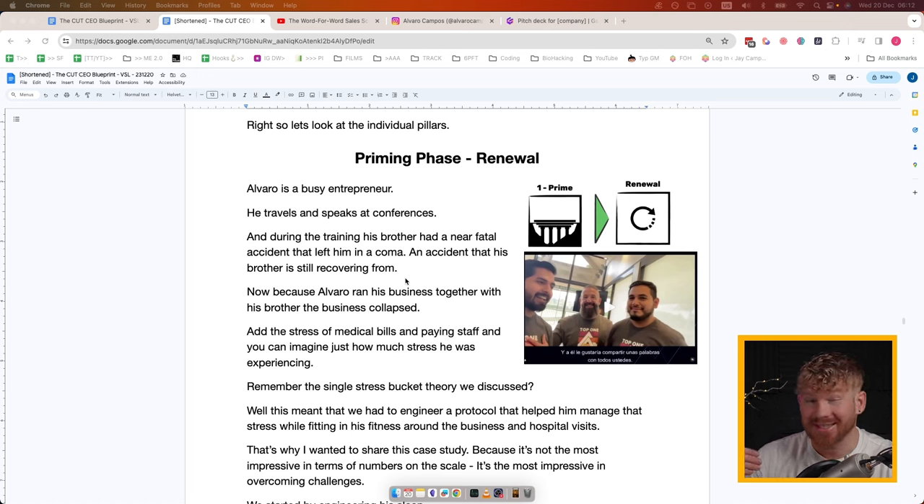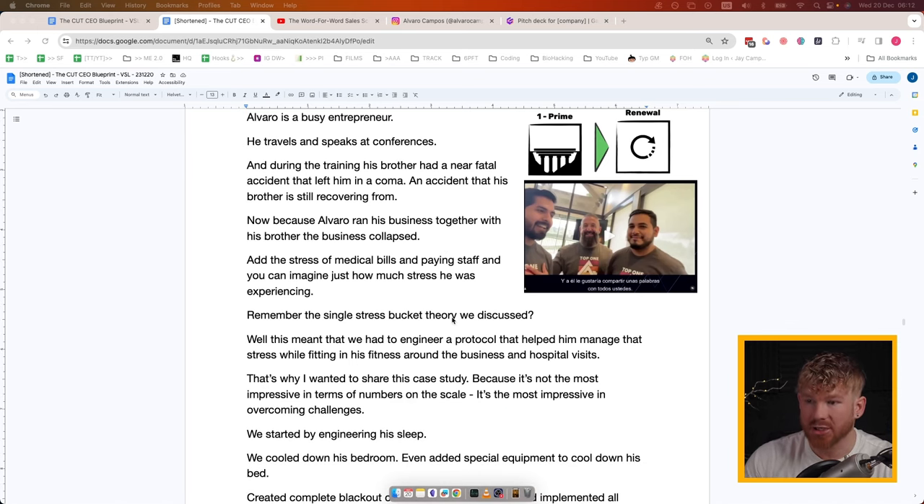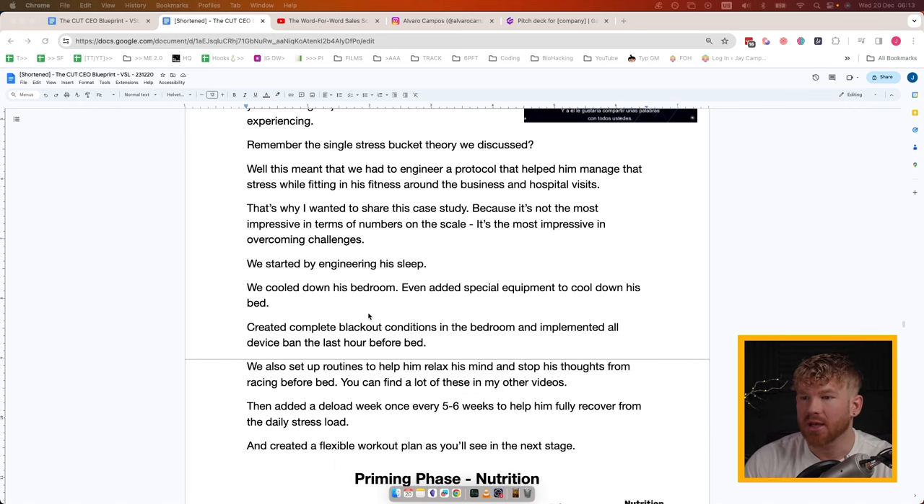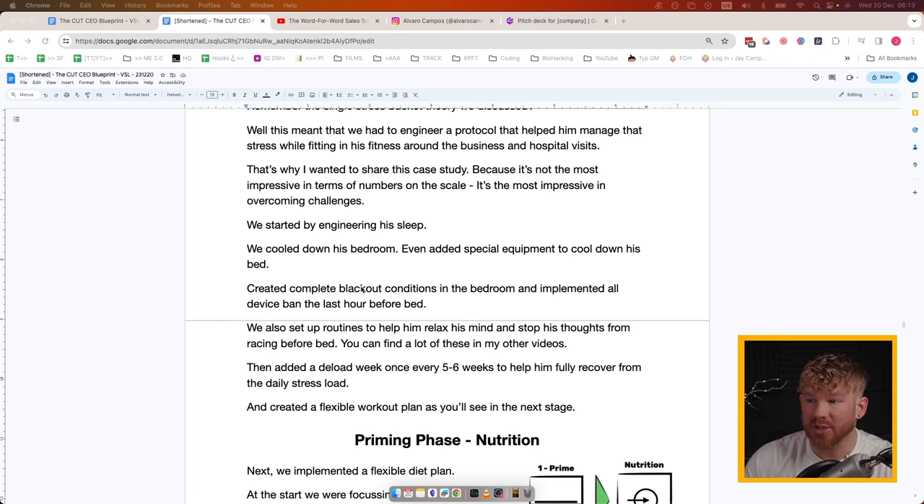Remember the Single Stress Bucket Theory — this meant we had to engineer a protocol to help him manage that stress while his fitness still stayed on point. That's why I wanted to share this case study: it's not necessarily the most impressive in terms of numbers on a scale, but it's the most impressive in terms of overcoming challenges. We started by engineering his sleep: we cooled down his bedroom, added special equipment to cool his bed, created complete blackout conditions, and implemented an all-device ban the last hour before bed.